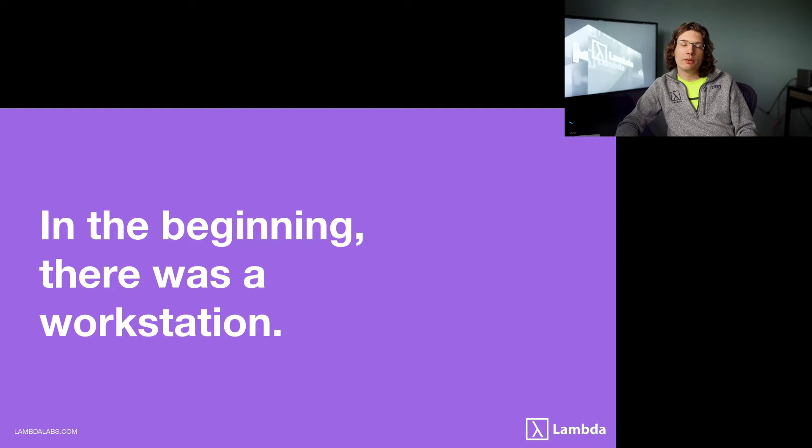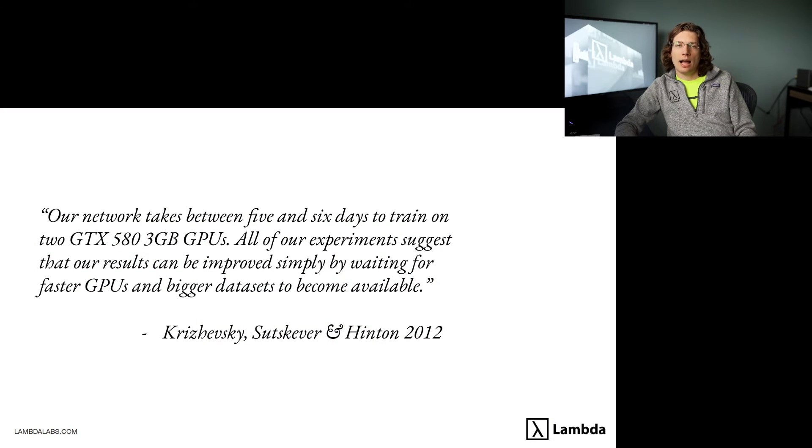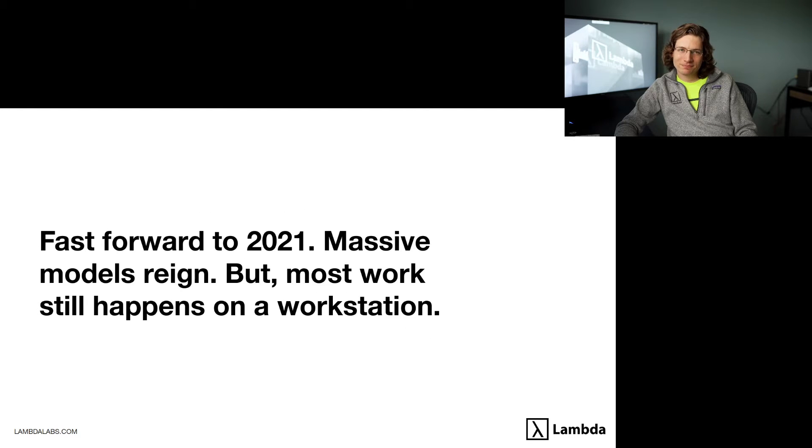Before we go into the meat of the presentation, I want to tell you a little about the history of deep learning. In the beginning, there was a workstation. The AlexNet paper in 2012 stated: 'Our network takes between five and six days to train on two GTX 580 3GB GPUs. All of our experiments suggest that our results can be improved simply by waiting for faster GPUs and bigger datasets.' That really is a prescient image of the future. Fast forward nearly a decade later, and massive models reign.